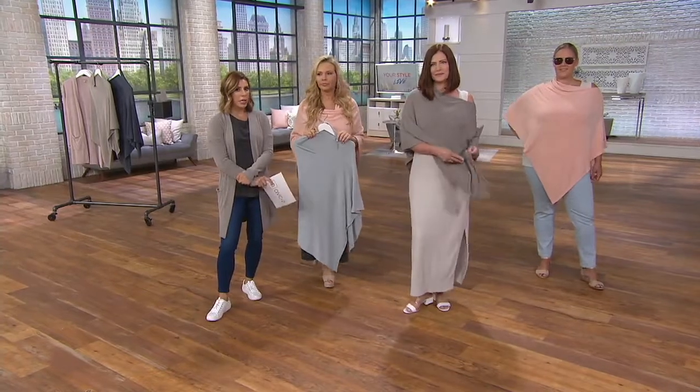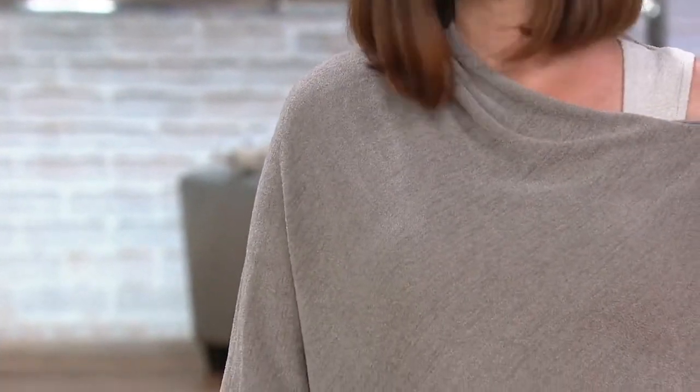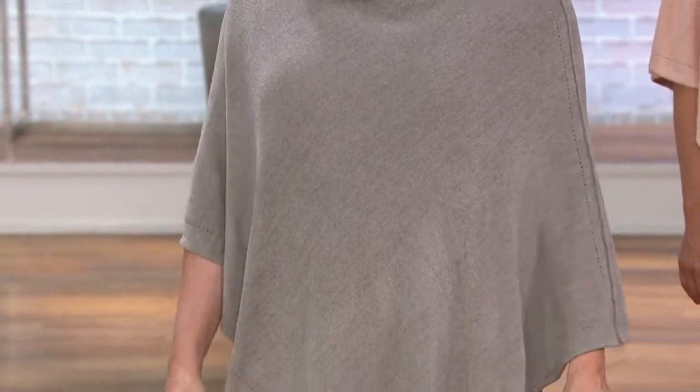This is the piece you keep on the hook right by your door, because it will go with any outfit. Put it on, walk out, and know you're going to look chic. Your shoulders are covered if you want them to be, or you can do the little peekaboo like Kat has it styled, or the cowl neck. Five easy payments of less than a $20 bill, and that goes away at the end of the day.